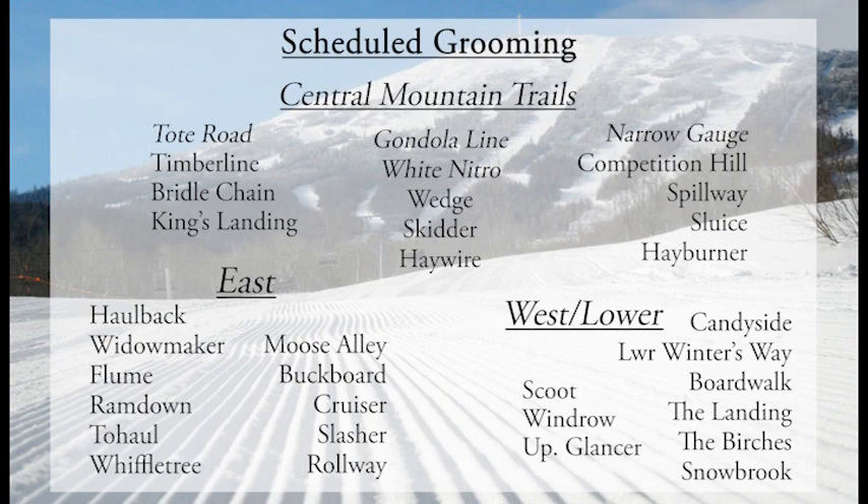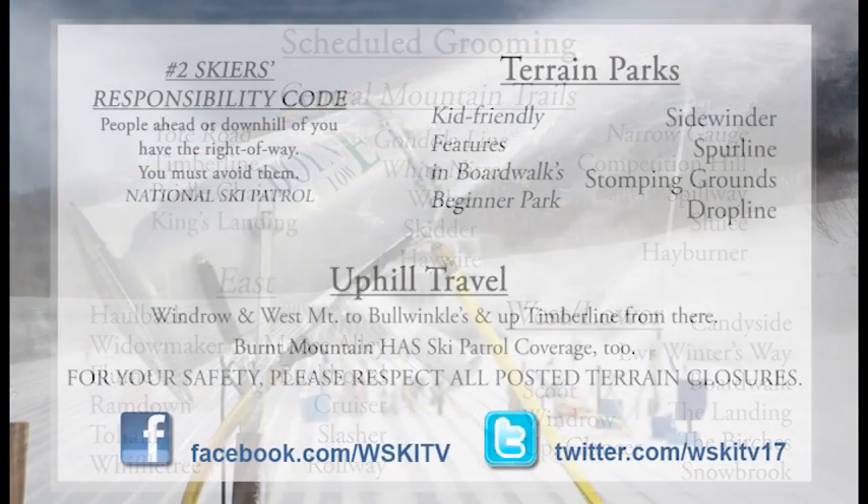On the east side: Hallback, Widowmaker, Flume, Ram Down Two Hall, Wiffletree, Moose Alley — check that out if you have little ones. Buckboard, Cruiser, Slasher, and Rollaway. On the west side, Scoot, Windrow, and Upper Glancer for a change. Down here in the flats: Candy Side, Lower Winters, Boardwalk, Landing, Snowbrook, and Birches.